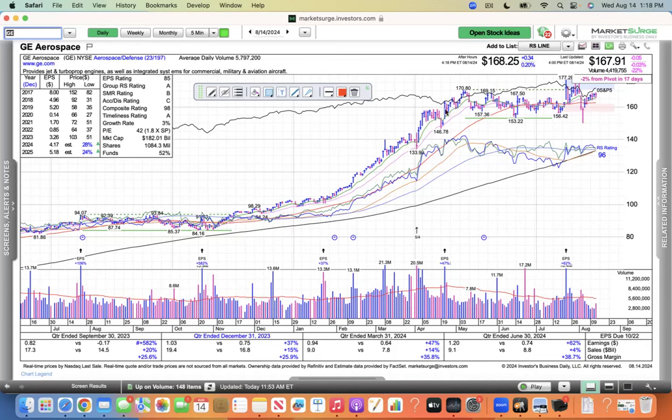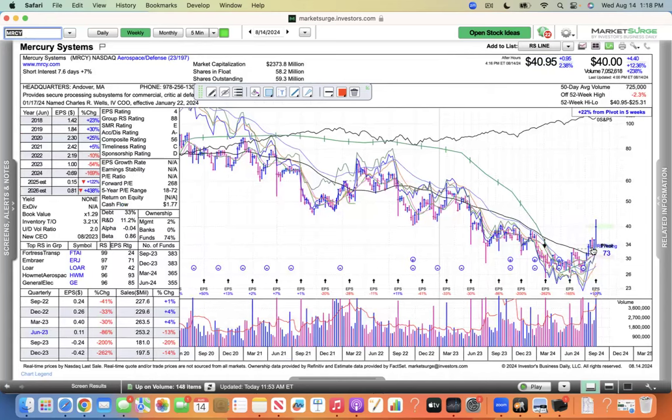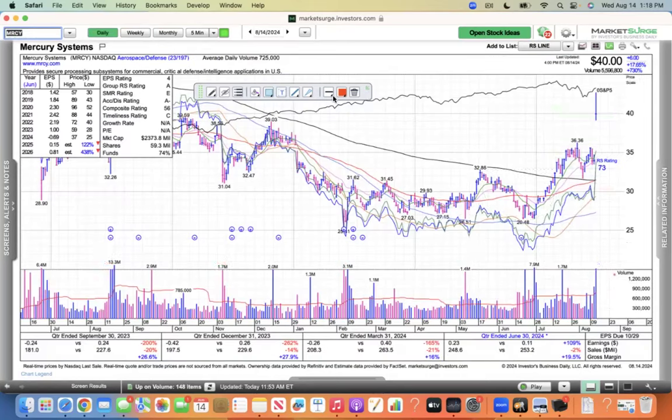GE is just flat, doing nothing, marking time. MRCY — I believe they reported today and had a nice response, up 17%, closed at $40, breaking out from this base. I bet you this looks great on a weekly chart. Yeah, that's a nice breakout of a stage one base — we had a sell-off for years and years, and now it's starting to move again.